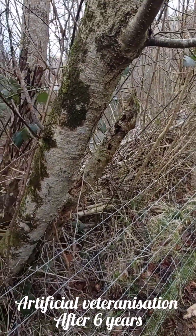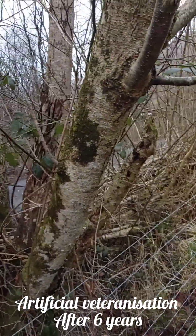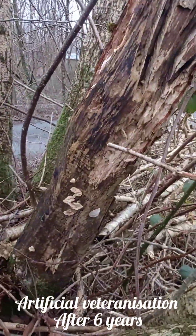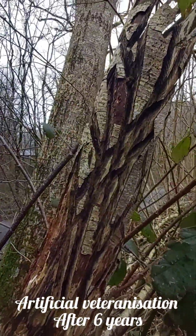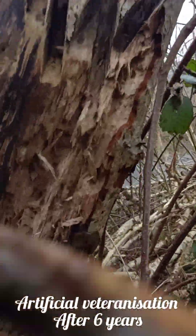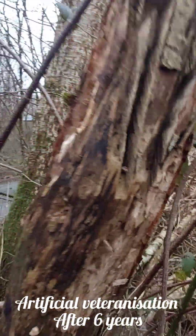I thought I'd have a look at this tree — it's six years later. I did various bits for habitat. I ring barked this one and put a few grooves and stuff in the top, and it's dead. There has been quite a lot of woodpeckers and stuff pecking at it.